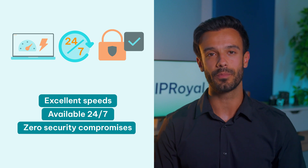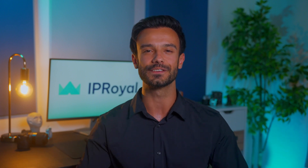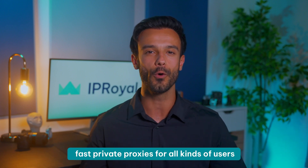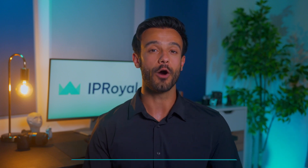They have clear privacy policies you can check out, so you know how they handle your information. If you're looking for a proxy provider that puts your privacy first, don't look further than IPRoyal. Our global proxy network offers fast, private proxies for all kinds of users with great features at excellent prices. On top of that, we offer free proxy management extensions for your browser so you can turn your proxies on and off in a single click.